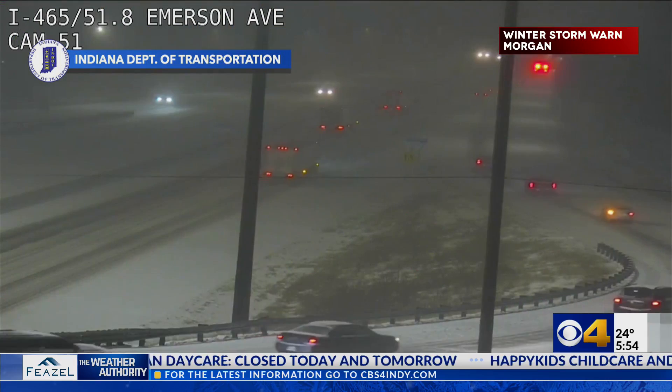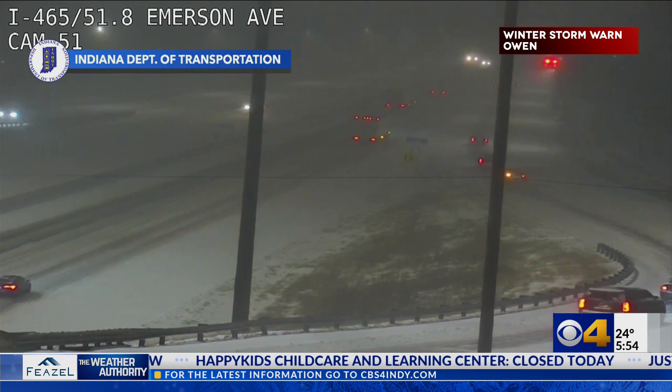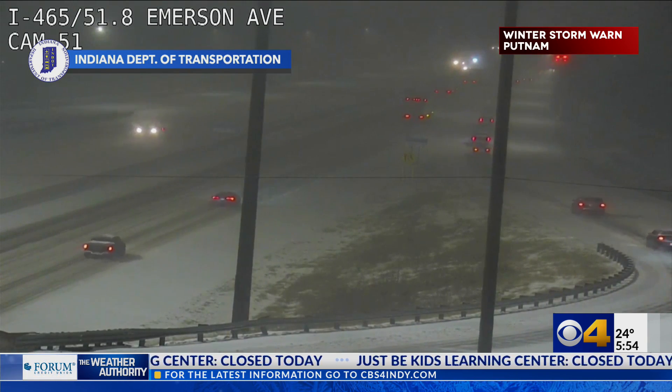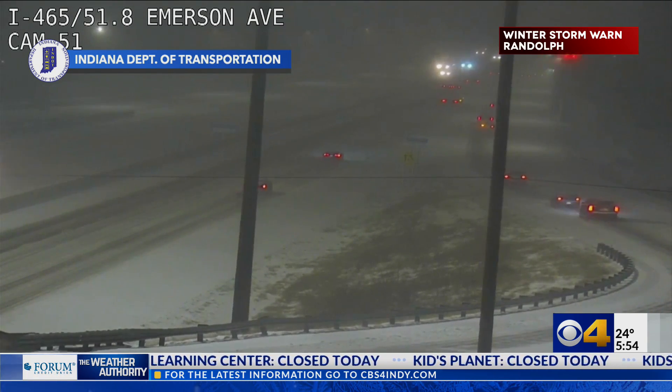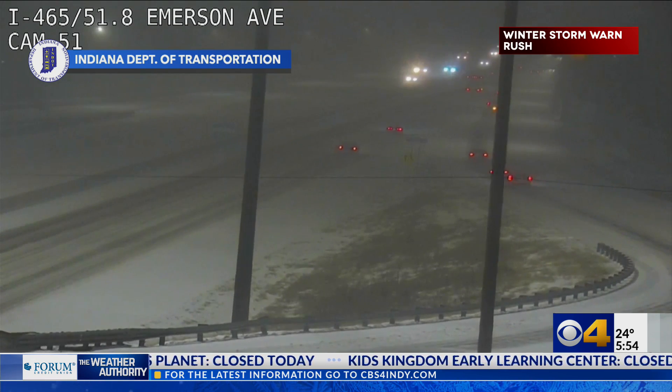Let's go for a live look at what drivers are dealing with out the door. This is at I-465 at Emerson Avenue. You can see snow-covered roads — traffic is moving slowly, which is good. But if you don't have to be out there, guys, definitely enjoy this winter wonderland from home today. We'll have another look at the top of the hour.